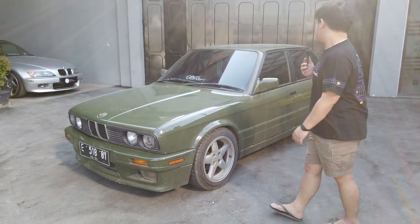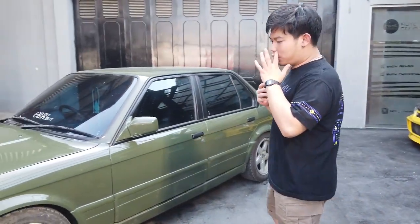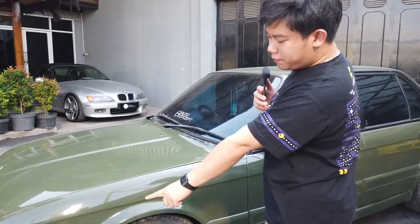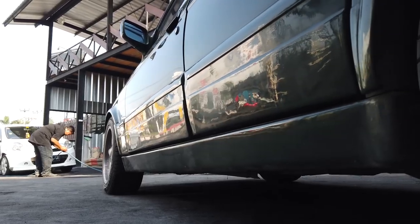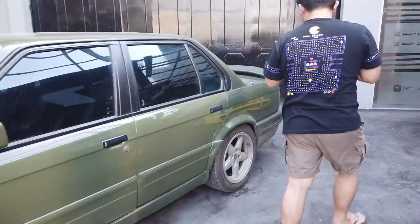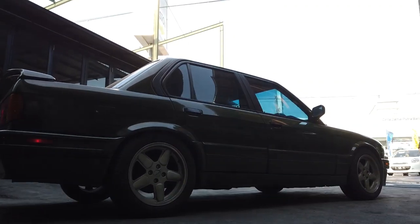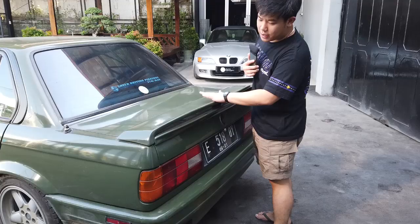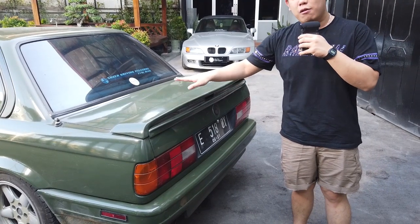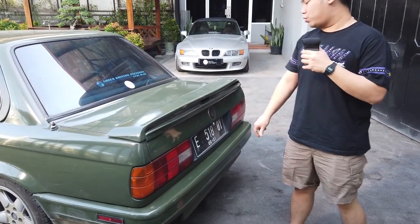Kalau untuk M40 M-tech, pegantinya itu bumper depan, terus door panel nih, jadi ini dapat lagi, ini tambahan, sideskirt, bumper belakang, dan wing-wing nya dia itu kayak double gitu — jadi ada ducktailnya sendiri, ada wing atasnya sendiri. Kalau gua lihat di Indonesia banyak banget yang masang cuman sekedar wing atasnya doang.